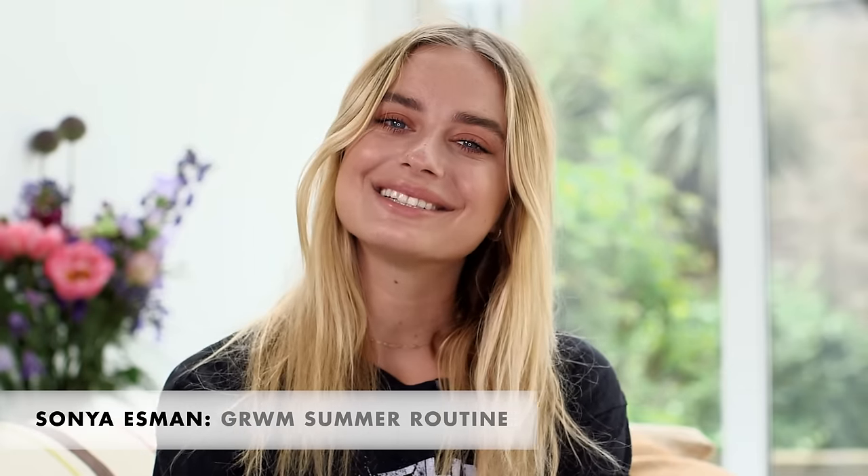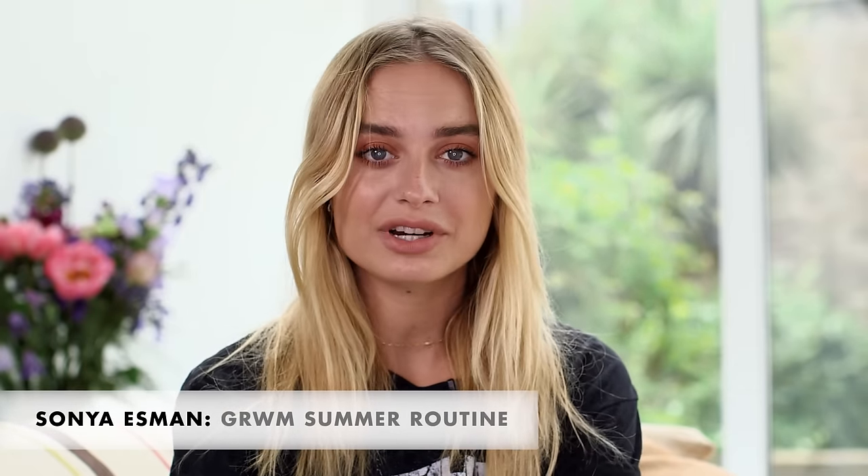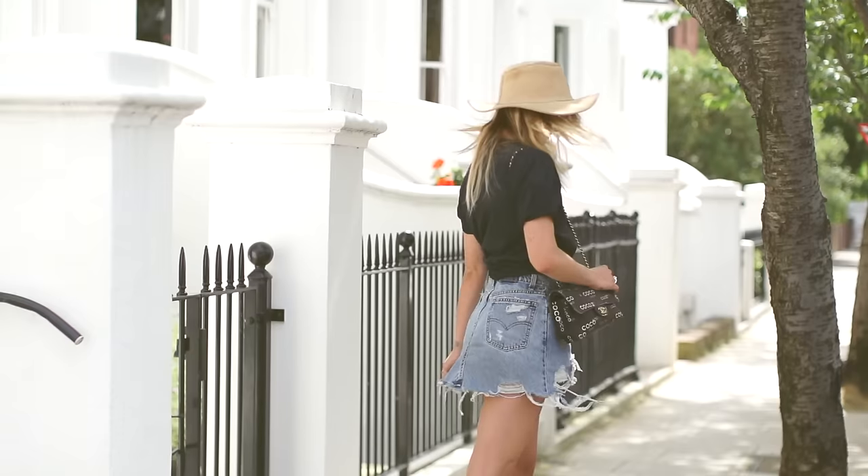Hey guys, it's Sonya back in London shooting with Icon UK. Make sure you subscribe so you don't miss any more videos from me. Today I'm going to do a Get Ready With Me video, so I'm going to show you guys my everyday makeup, my hair, and my outfit.